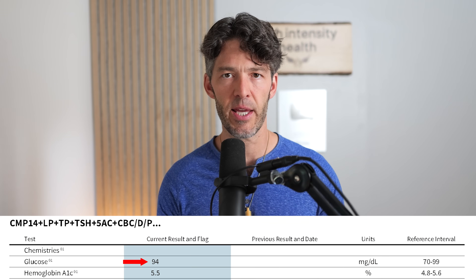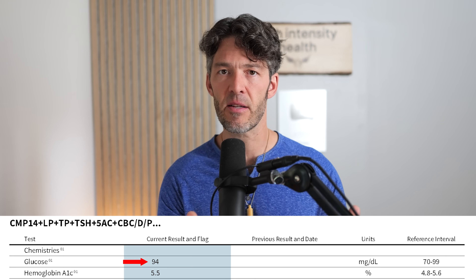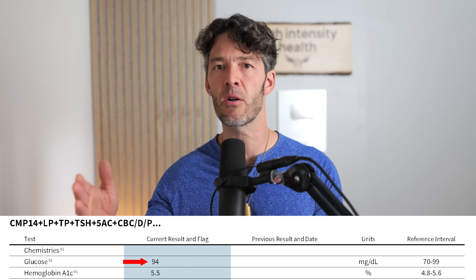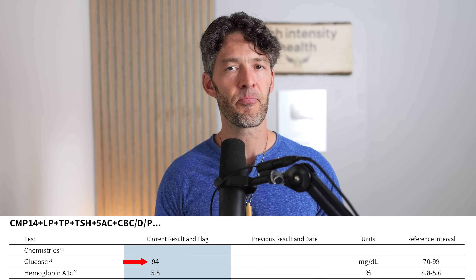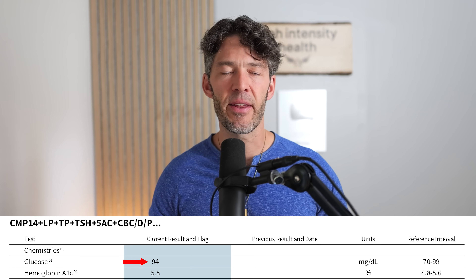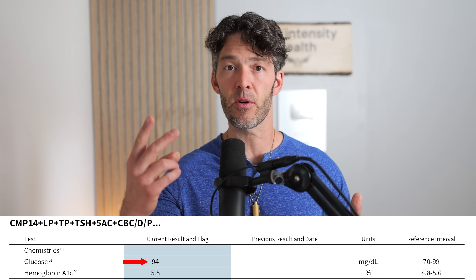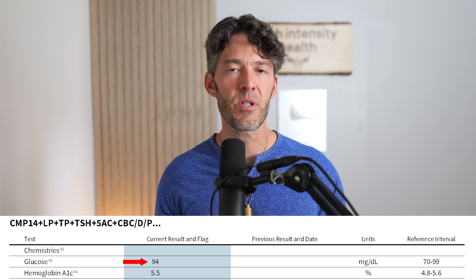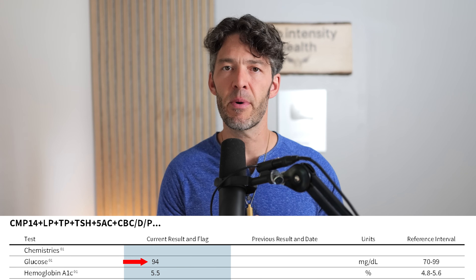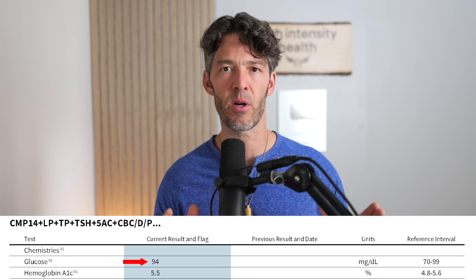Let's first look at glucose. It's important to understand that I did this fasted. Normally I recommend doing both a fasted panel and non-fasted or post-meal labs. We eat a meal we habitually eat — for me, maybe a ribeye steak and half an avocado — and then about 90 minutes later go to the lab for non-fasted labs. We want to look at insulin, glucose, triglycerides, and ApoB. But because I've done so much non-fasted blood work in the last five years, I did fasted blood work this time.